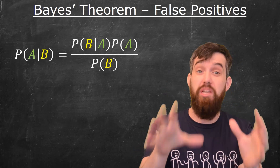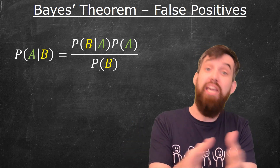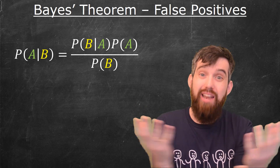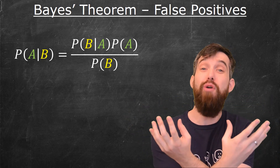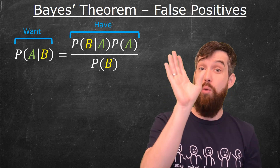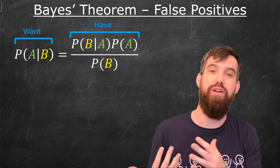The way we formally compute these exactly is with Bayes' theorem, which is a way to relate different conditional probabilities. When I write the probability of A given B, this tells me the chance that A occurs if I know that B occurs. What's powerful about Bayes' theorem is that you often know it the other way around — you know the probability that B occurs if A occurs — and Bayes' theorem allows you to relate these different conditional probabilities. We know one conditional probability, say P(B|A), but we want the other direction.